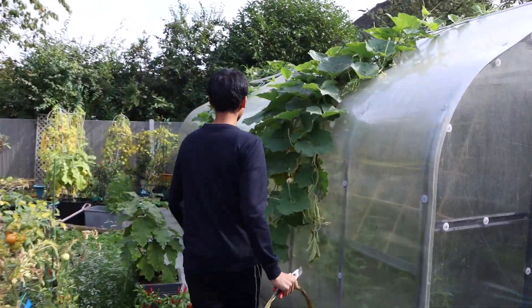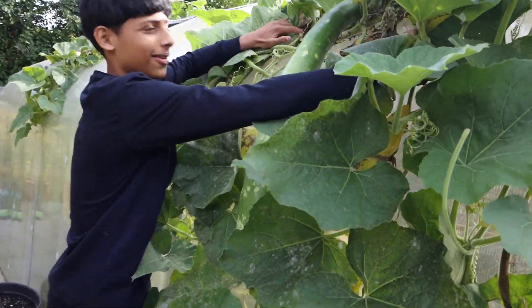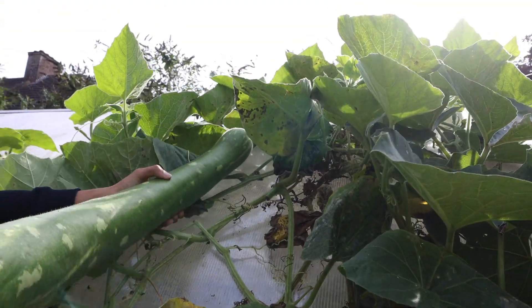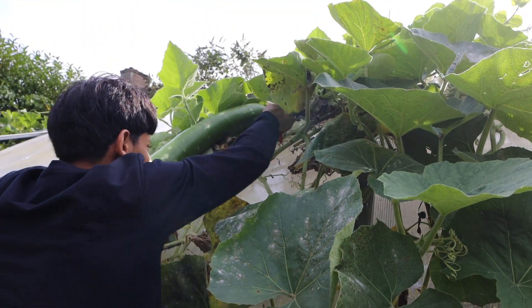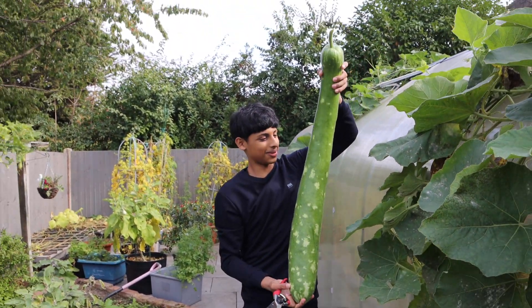Hakim, do you know there's a big khudu here? Yes, look at this one. Let me show everyone. It's a huge one — a nice looking khudu.